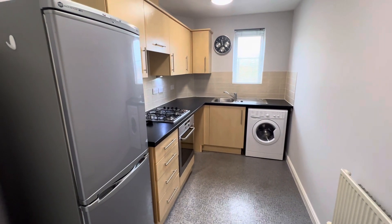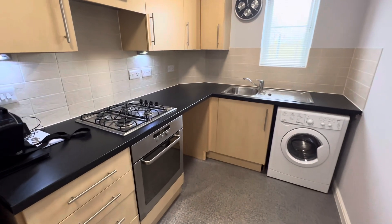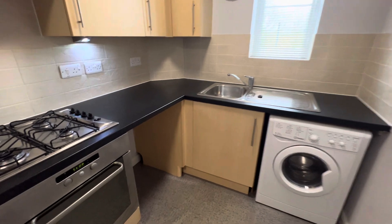A nice feature is a separate kitchen with a fridge freezer, built-under oven, gas hob, washer dryer, and if you have one, space for your own dishwasher.